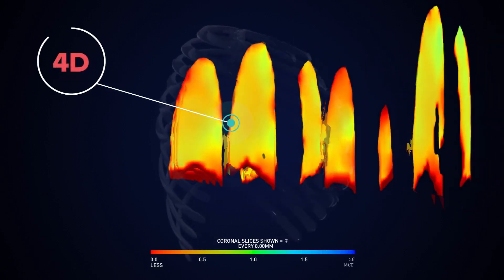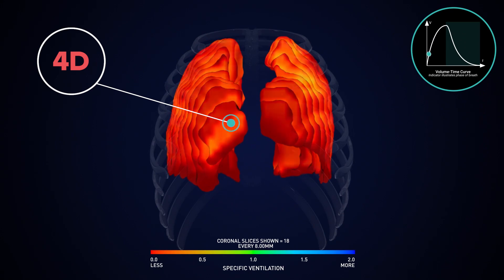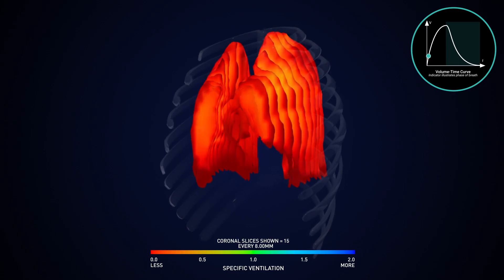4D Medical's first-of-its-kind imaging modality gives a four-dimensional view of the lung. The technology is XV technology. The fourth dimension in 4D technology is the three dimensions of the lung plus the fourth of every phase of the breath.